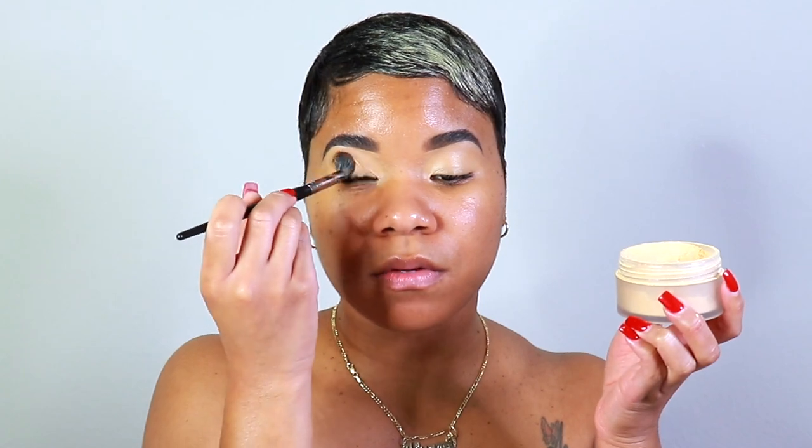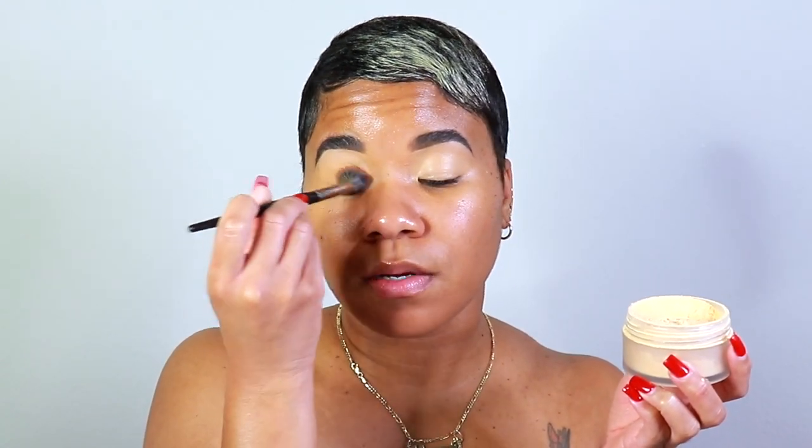I'm gonna take this Benefit Boing concealer and just plop some on the lid. This Benefit Boing concealer — it ain't nothing to play with, it serves up coverage. You see? It's very smooth. I feel like Benefit is so focused on brows because they do it so well, but these concealers are really good — it's actually what I use to carve out my brows as well. I'm going to take the Laura Mercier translucent honey and just step it in to set it with the same blending brush. Then grabbing the Chocolates palette, going in with this middle shade.